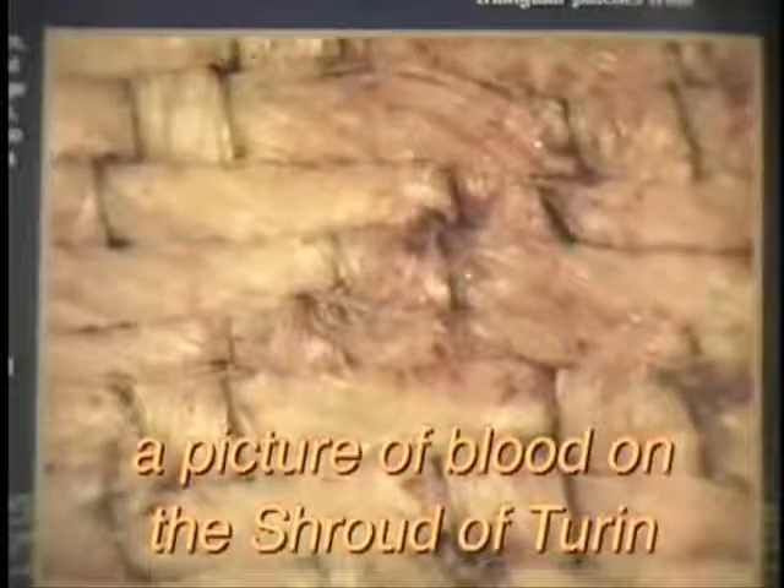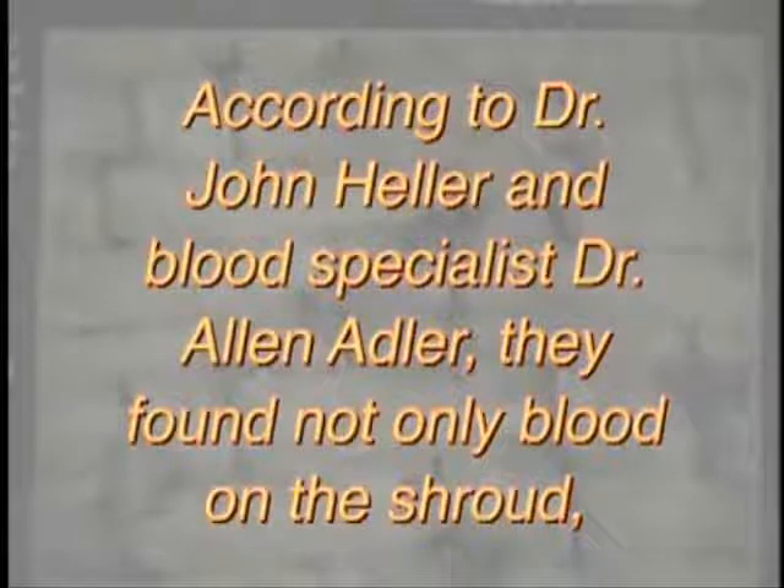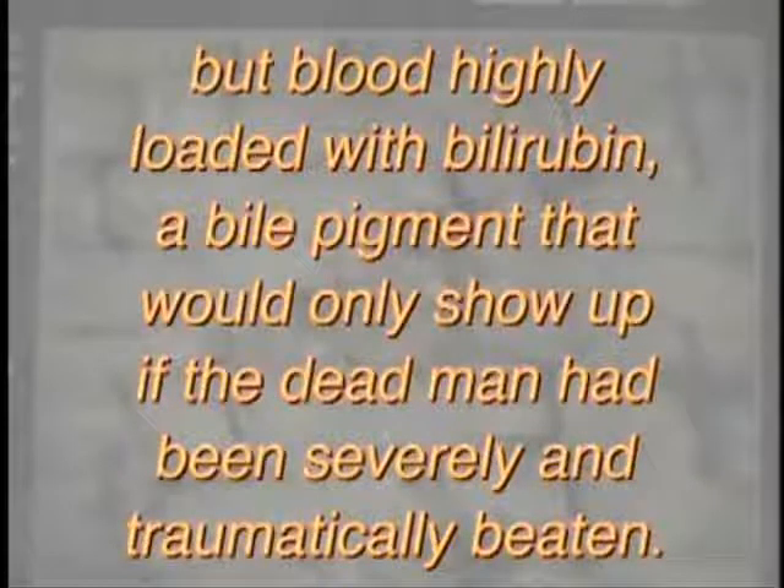They also found blood on the Shroud of Turin. According to medical physicist Dr. John Heller and blood specialist Dr. Alan Adler, they found not only that the markings on the Shroud were blood, but blood highly loaded with bilirubin, a bile pigment that would only show up if a dead man had been severely or traumatically beaten.